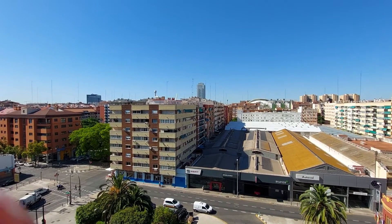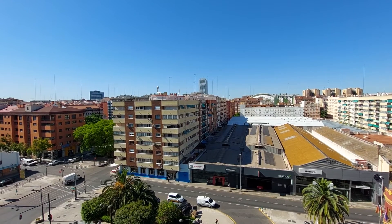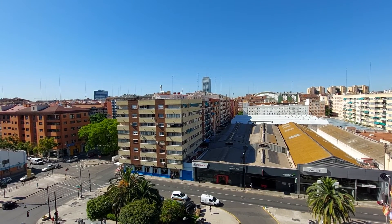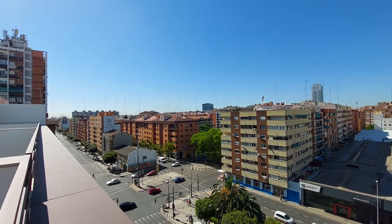You are pretty close to the Arts and Science City, which is one of the most iconic places here in terms of architecture.